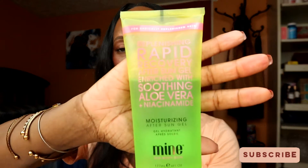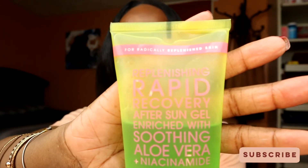Now the next product — when I got it out of the FabFitFun box I didn't really know what I was going to do with it, because as a person with lupus I can't really be in the sun too much and I have to make sure I have a lot of sunscreen on. This is Mine's Moisturizing After Sun Gel.